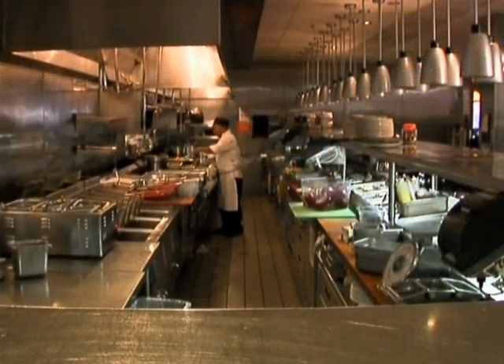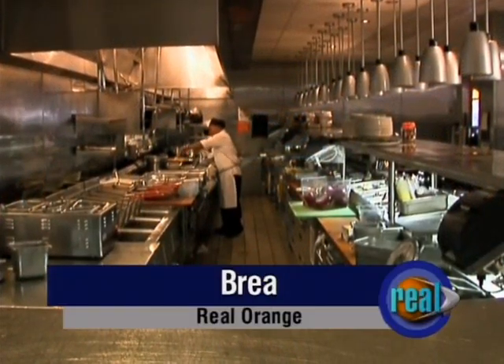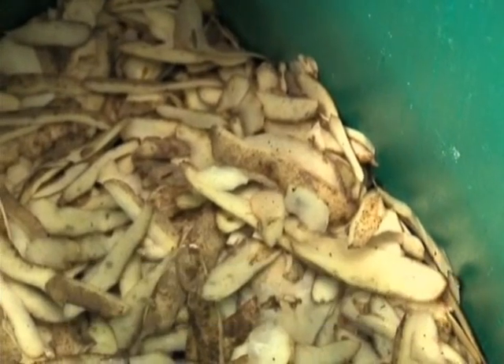Once food leaves the kitchen and goes to the dining room, you can't recycle that. So it is in effect trash — it's either going to leave in someone's stomach, in someone's takeout container, or it's going to end up in a garbage can. And we didn't want that to happen.